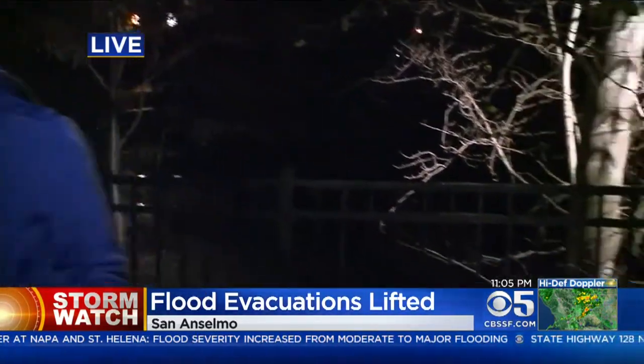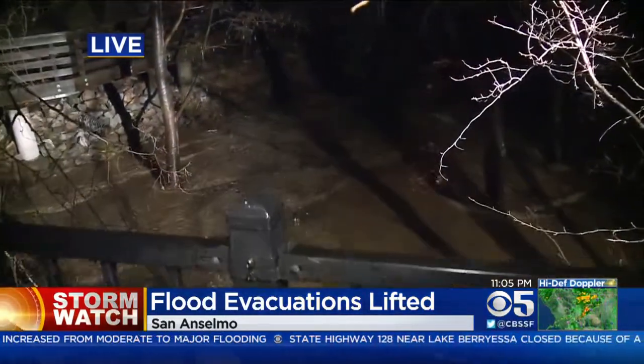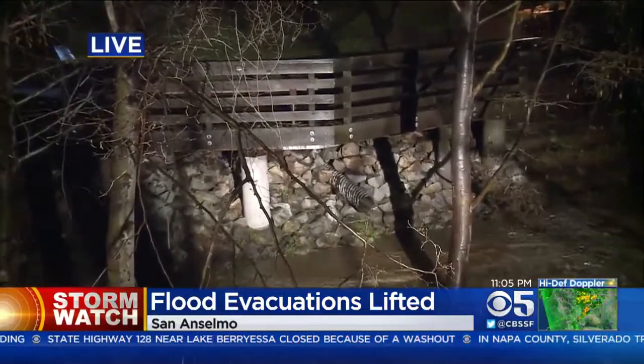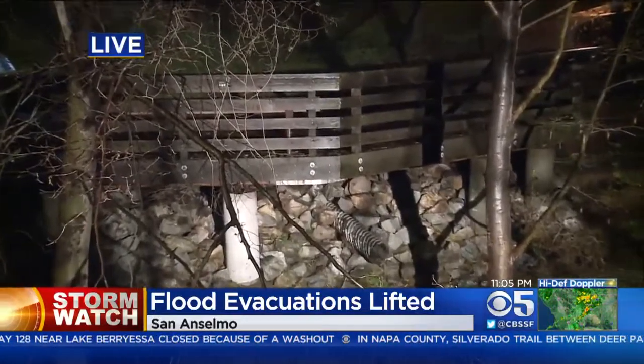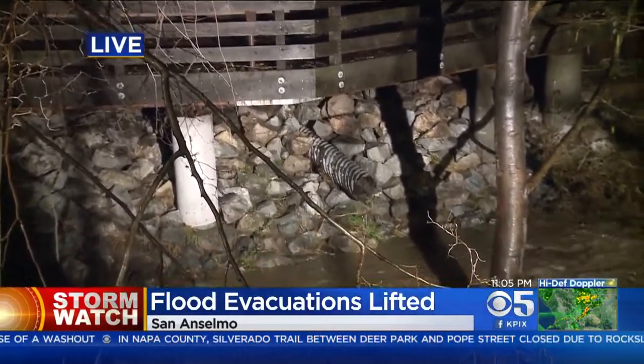Downtown San Anselmo was evacuated tonight, but those evacuation orders have since been lifted. You can see the San Anselmo Creek here — it has receded a bit, but if you look off to the side, you can see where those rocks are exposed. The water was all the way up to the walkway there earlier this evening. It was 13 and a half feet, and that is when the flooding started.